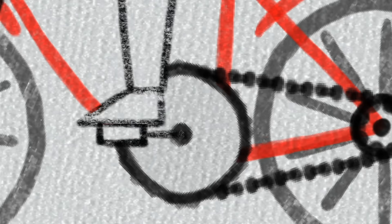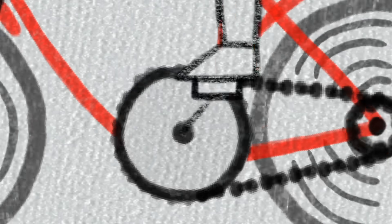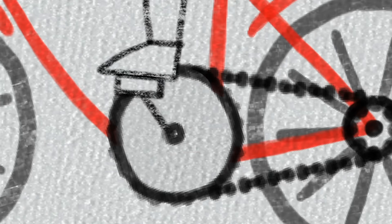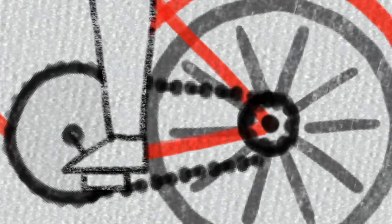It is this force, which is applied by your legs pushing down on the pedals, that allows you to overcome Newton's law of inertia. The harder you push down on the pedals, the bigger the force, and the quicker you accelerate.